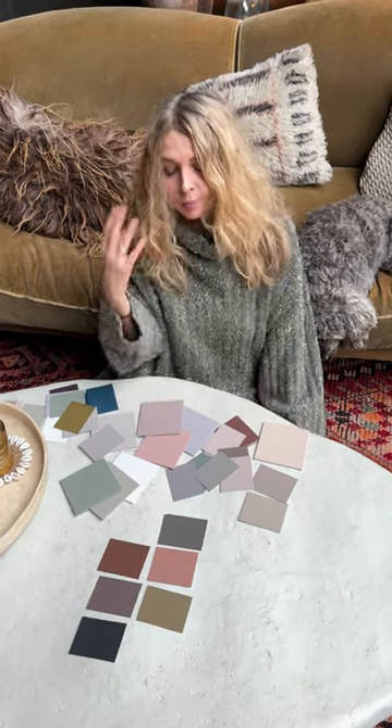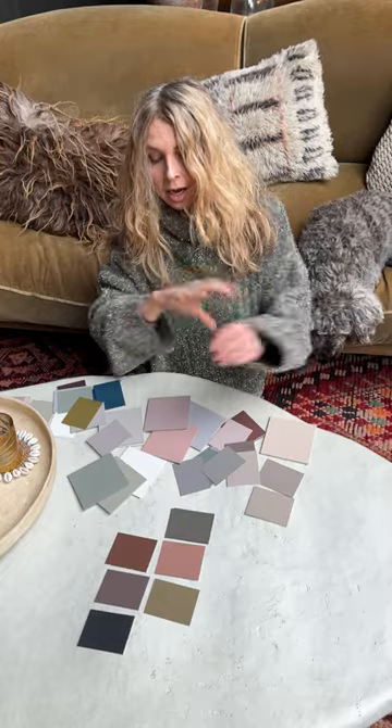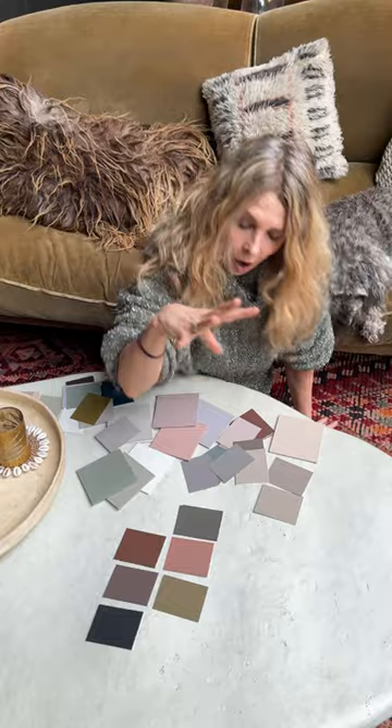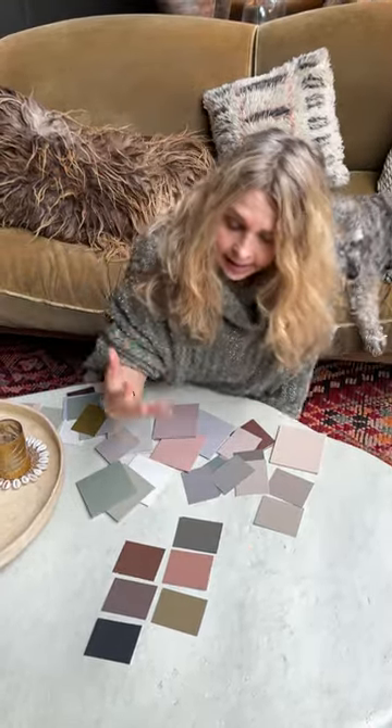Let's talk paint palettes. The most questions I get asked on my lives every Sunday at 11 are about how you figure out a really cohesive colour palette for your home. So I'm going to just show you what I've done and some ideas to help you.